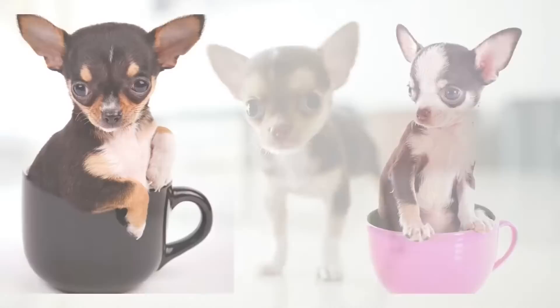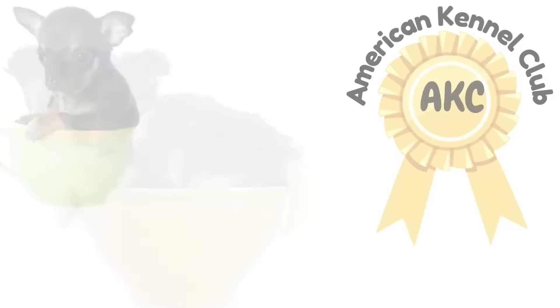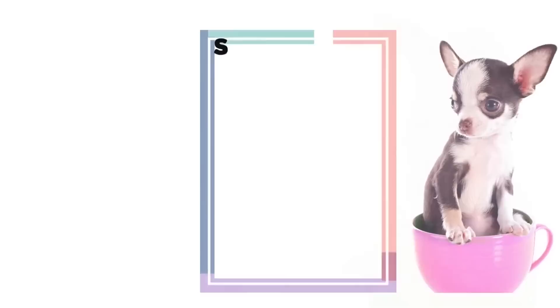Teacup Chihuahuas are so small that they can easily fit into a teacup. The average weight for an adult teacup Chihuahua is about 2.5 pounds, and they can grow to about 6 inches tall, due to selective breeding in which smaller Chihuahuas are cross-bred. The AKC does not specify a teacup Chihuahua, and the official standard size should not exceed 6 pounds. The teacup Chihuahua is the most controversial type, as it is susceptible to all regular Chihuahua health issues plus additional hazards from its much smaller size.